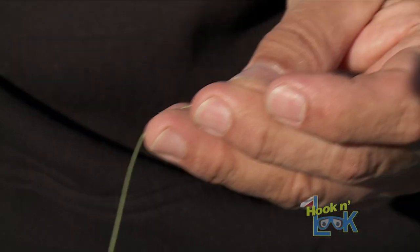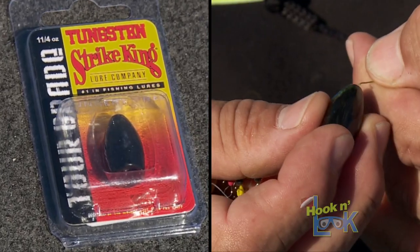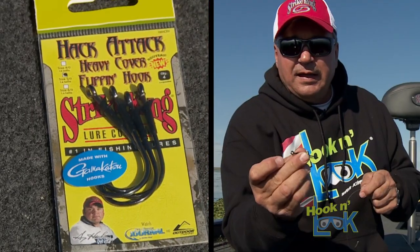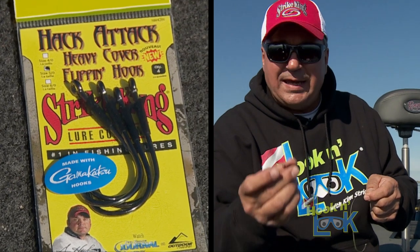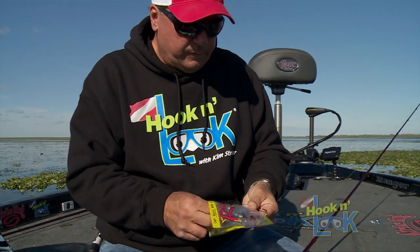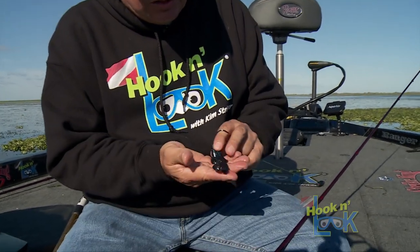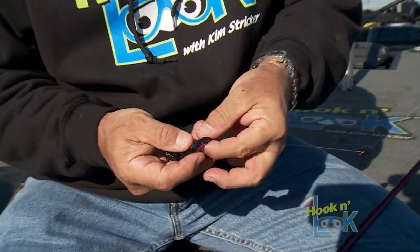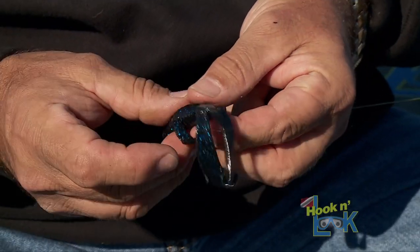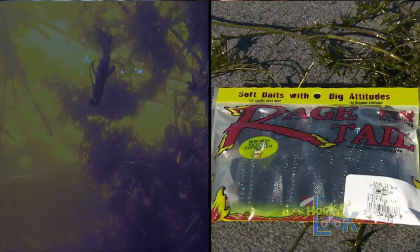I put on a weight stop, then the weight — a one-and-a-quarter ounce heavy-cover tungsten weight. I slide that up, then tie on a 5/0 heavy-duty Hackey flipping hook. For the bait, we're using the Rage Tail Structure Bug. When you pull it out of the package the legs are connected — you want to pull them apart, as they're made that way to protect the integrity of the tail so it doesn't bend, ensuring you get all the action.